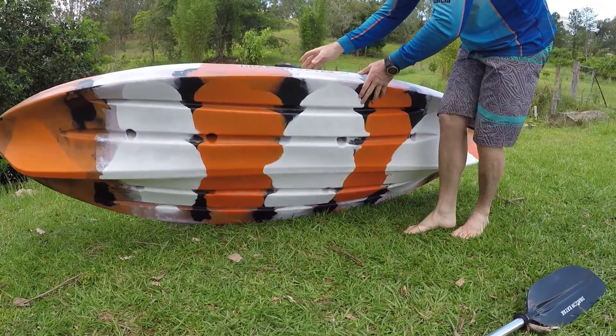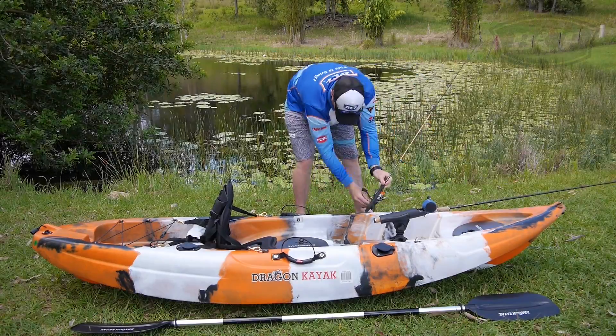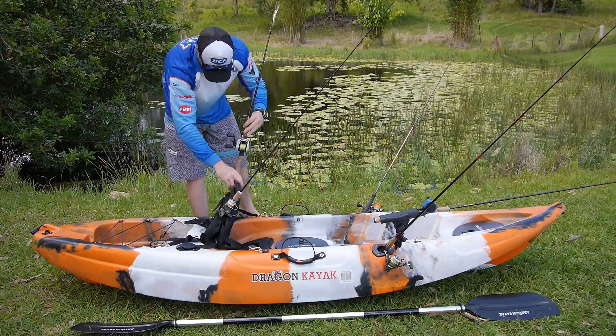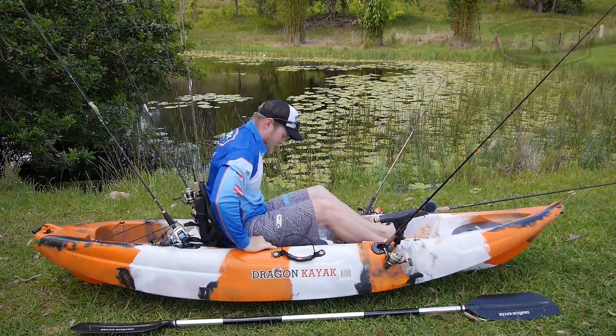That same hull design allows for great stability, tracking through the water, and also great manoeuvrability. As the name suggests, it's been built with a fisho in mind, with not one, not two, but seven rod holders — for even the most well-equipped angler.